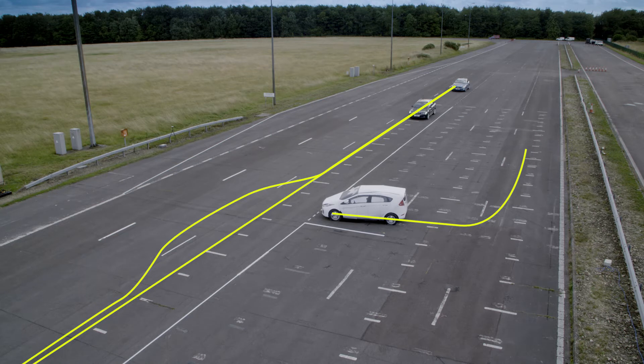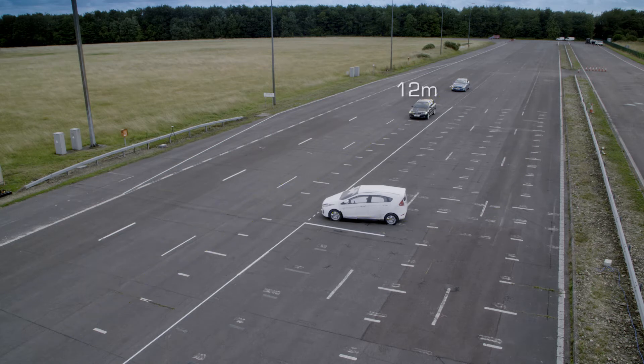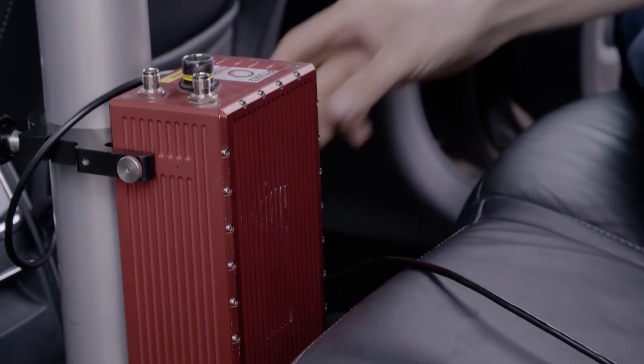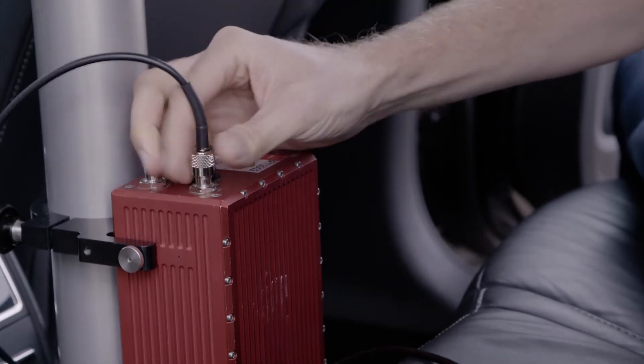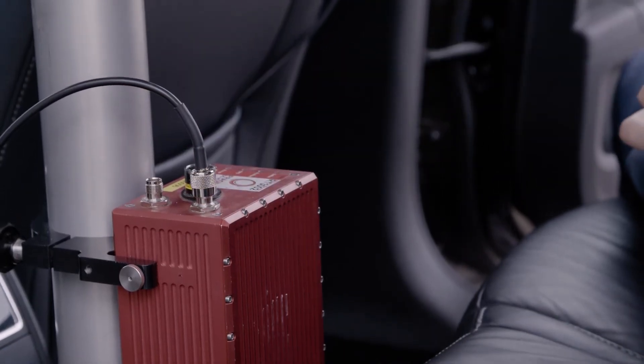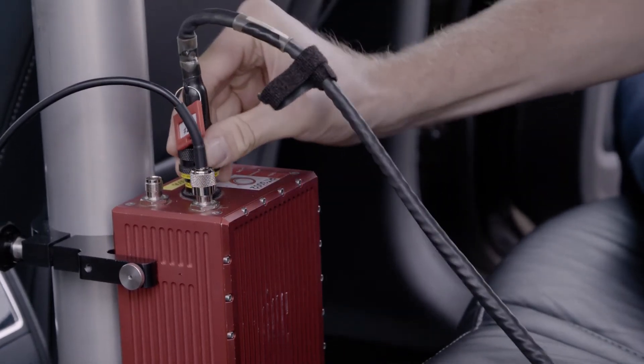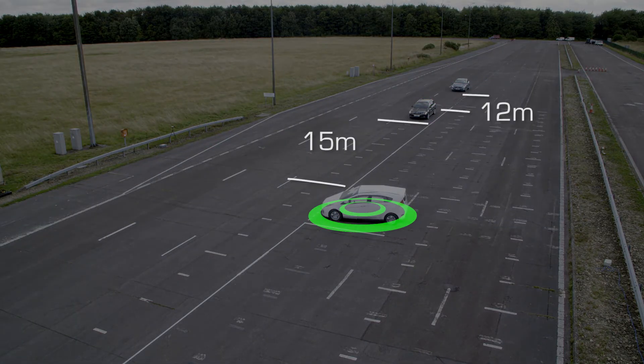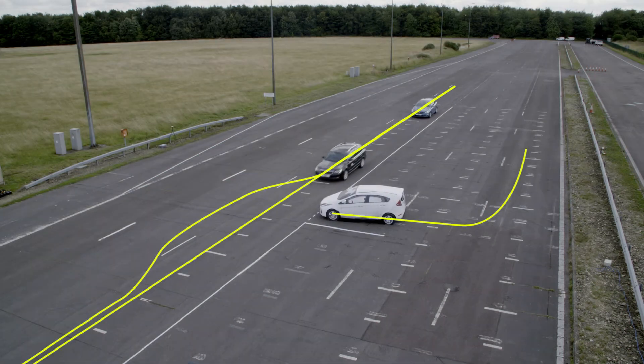We also control the distance between the cars using Synchro, which is our car-to-car control strategy. We know the position of every vehicle via an accurate two-centimetre GPS inertial navigation unit, and we can accurately measure the relative distances between vehicles so that we can control the vehicles to be on a precise collision path as required by these tests.